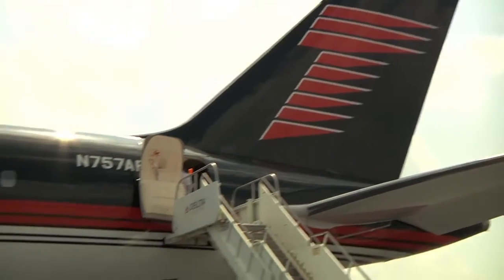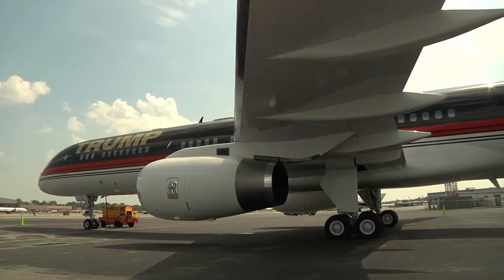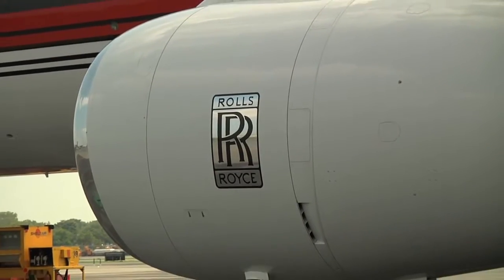Mr. Trump's new plane fits 43 passengers, has approximately a 16-hour range, and flies at speeds of over 500 miles per hour. It is powered by Rolls-Royce engines. Let's take a look inside.